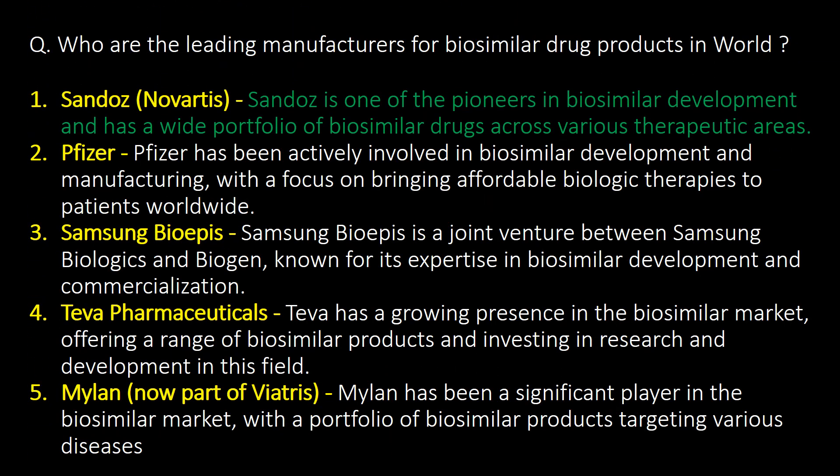Who are the leading manufacturers of biosimilar drug products in the world? Here is the list of the top 5 leading manufacturers: 1. Sandoz — one of the pioneers in biosimilar development with a wide portfolio across various therapeutic areas; 2. Pfizer; 3. Samsung Bioepis; 4. Teva Pharmaceuticals; and 5. Mylan.